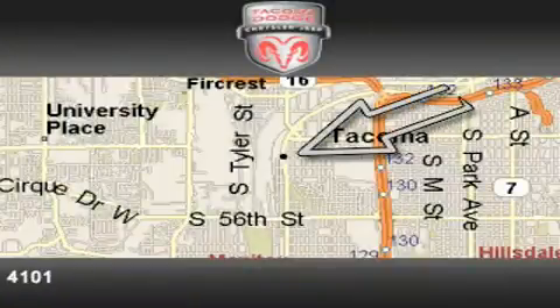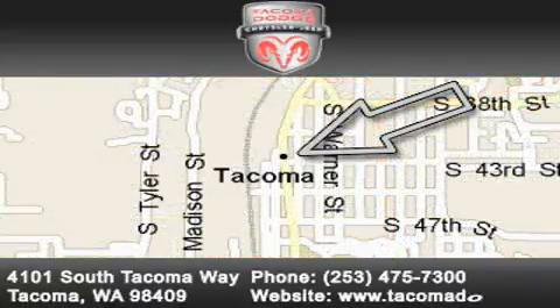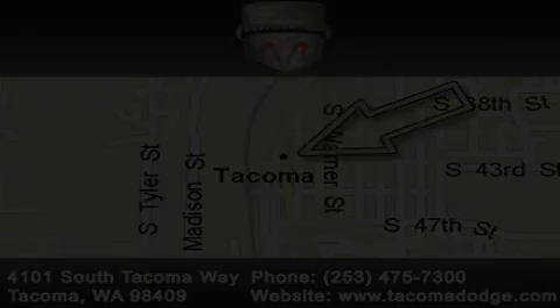Located at 4101 South Tacoma Way in Tacoma, our goal is to exceed all of your expectations to ensure that you'll return for future visits. We're back in town — the new Tacoma Dodge Chrysler Jeep, conveniently located at 38th and South Tacoma Way.